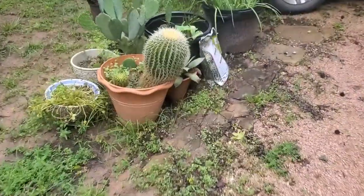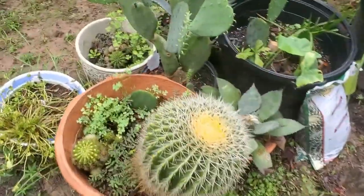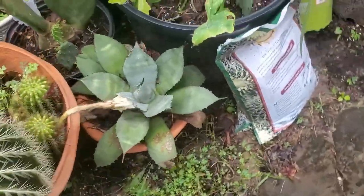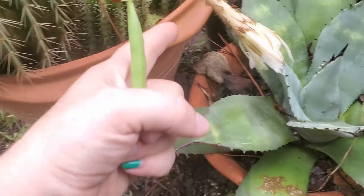Let's go look at the cactus, because it's been getting ready to bloom. I've been wanting to catch this for you guys. I do nothing special for these cacti. Look — this is a bloom coming up. They just don't last long.